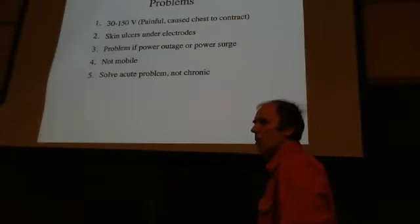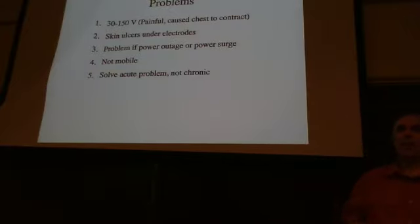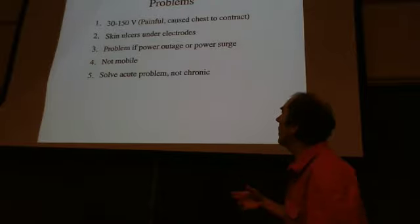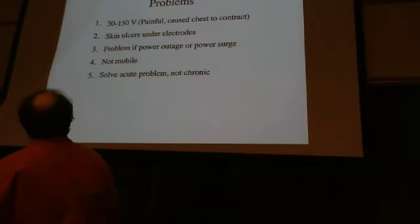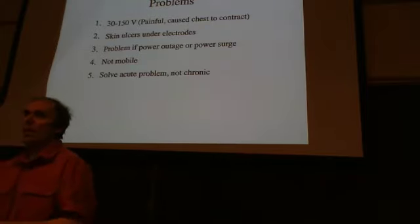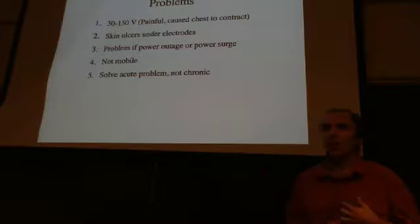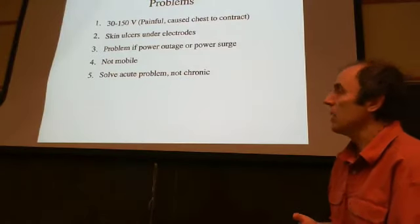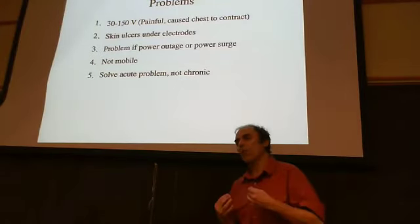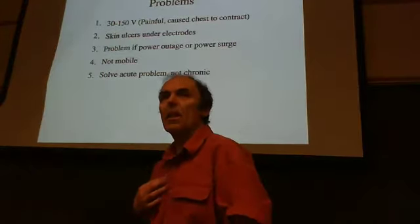One of the things engineers do is look at devices, identify the problems, and try to fix them. Let's look at the problems with this first pacemaker. You had to use fairly large stimuli because the current had to get all the way through the chest into the heart. The current densities right at the chest electrodes were large, requiring large voltages, which could cause the muscles under the electrodes to contract and stimulate pain receptors — so it wasn't the most comfortable, though not terribly painful.